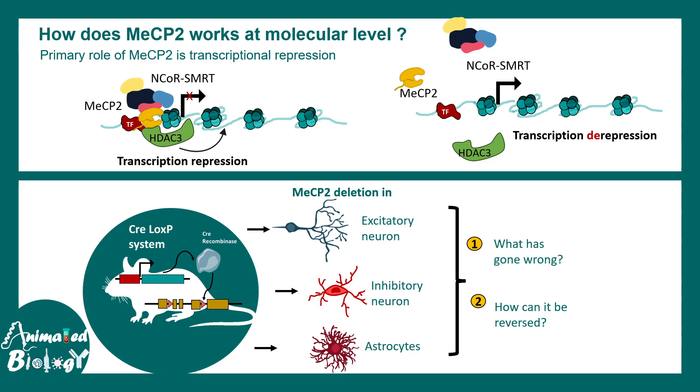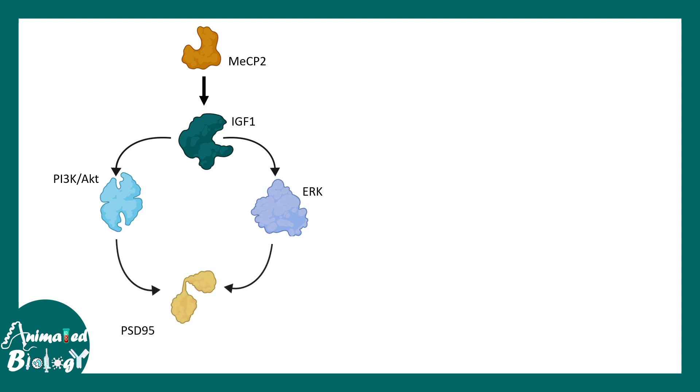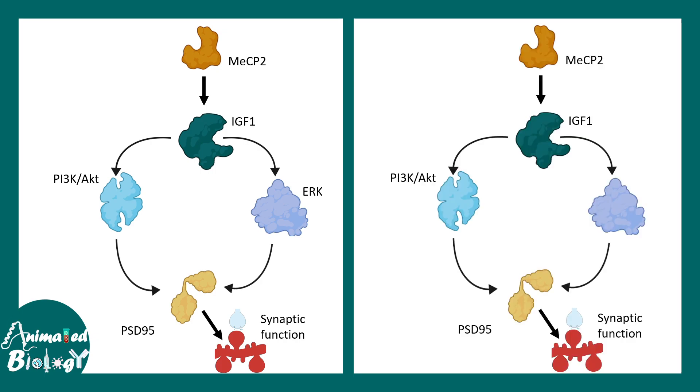This research led scientists to understand that MECP2 regulates an important molecule known as insulin-like growth factor 1 (IGF-1), which operates via PI3K/AKT signaling or MAP kinase signaling to ultimately assemble PSD95 proteins on the post-synapse. This post-synaptic density is modulated by MECP2's action via IGF-1. In Rett syndrome, when MECP2 is absent, IGF-1 is not activated or produced, leading to a problem in PSD95 density at synapses and improper synaptic formation. This fundamental research led to the first discovery of a Rett syndrome drug.